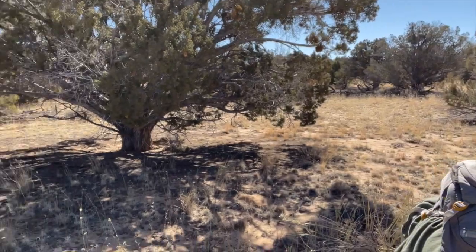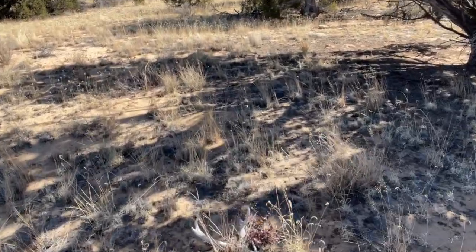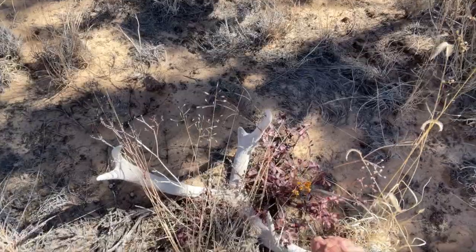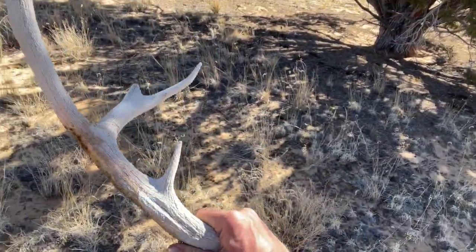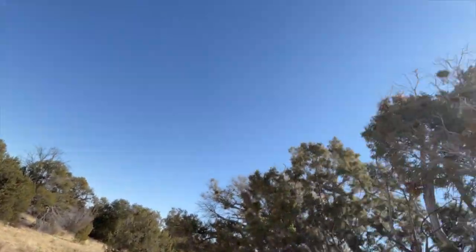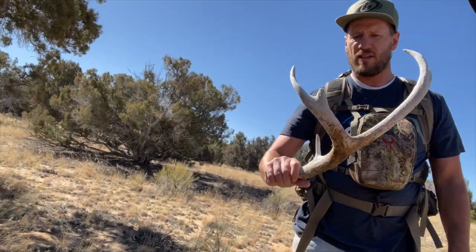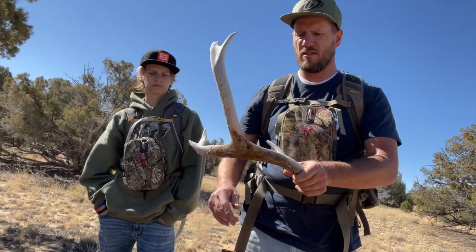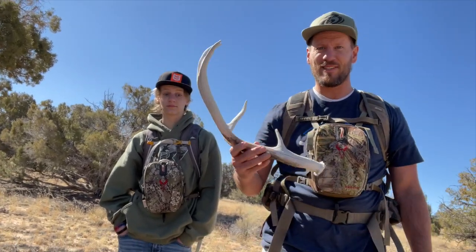As luck would have it, I stumbled on this old guy. He is ancient — crabby, nice curl to that. Look at that G2. That's pretty sweet, huh? My first Northern California deer shed. Awesome. Let's go find some more.